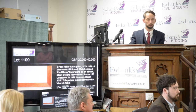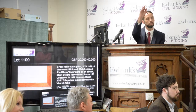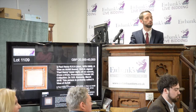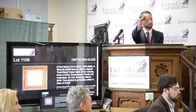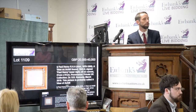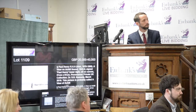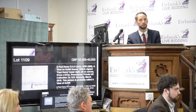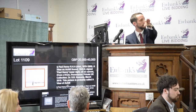At £50,000 with you, Sarah. I need to go in twos. At the back at £52,000 — do we have £54,000? At £52,000 with you John, at the back on the phone at £52,000. Anyone want to come in at £54,000? £54,000 with you Tim on the telephone at £54,000. Need £56,000 anywhere — I saw it at the back first.